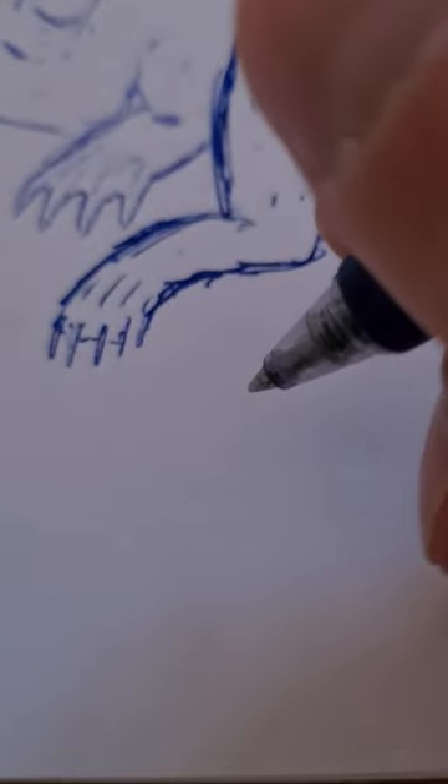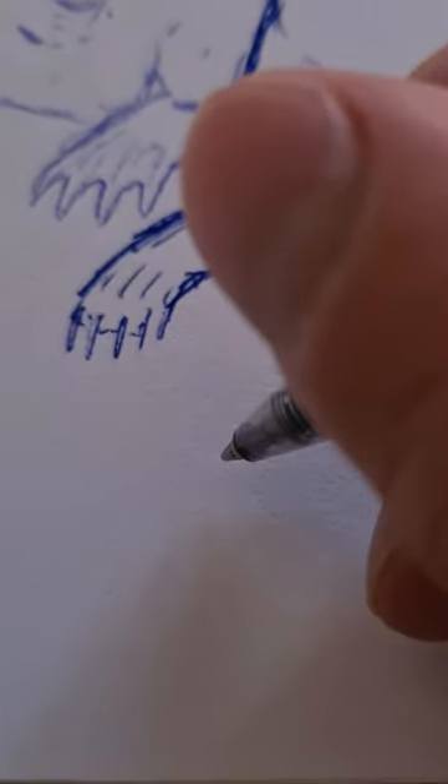Hello, welcome to another video. It's been a while, but here I am again.